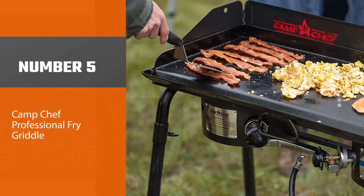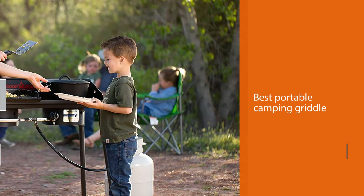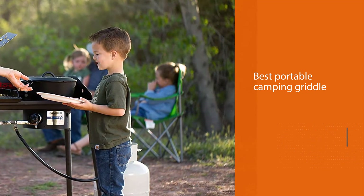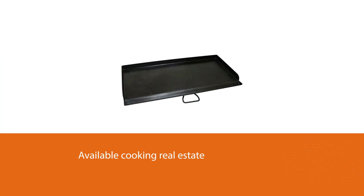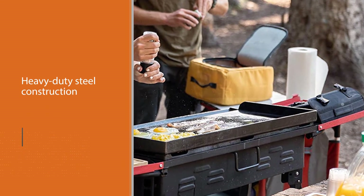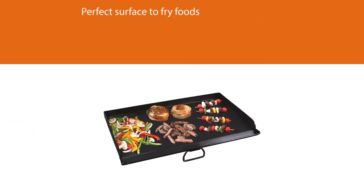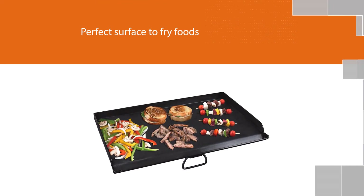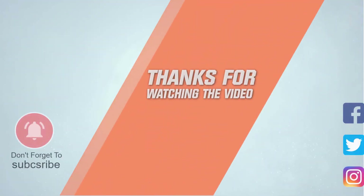Number five: Camp Chef professional fry griddle. The Camp Chef professional fry griddle has a large cooking surface to accommodate everything from full breakfast menus to big dinners, whether you are cooking for two or ten. Despite all of the available cooking real estate, it fits perfectly on one of Camp Chef's two-burner camp stoves or similarly sized models. The heavy-duty steel construction with heat diffuser plates makes the perfect surface to fry foods, and the diffuser plates ensure even heating so there will be no cold spots. The seasoned griddle is non-stick and easy to maintain and clean. For more details, click the link in the description.